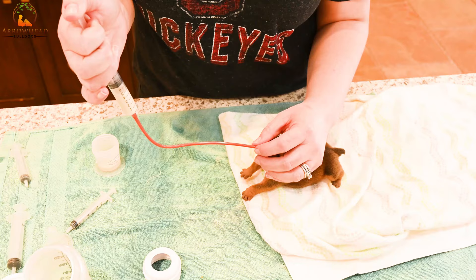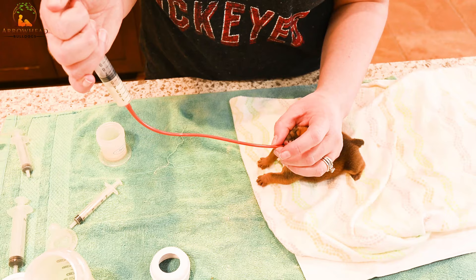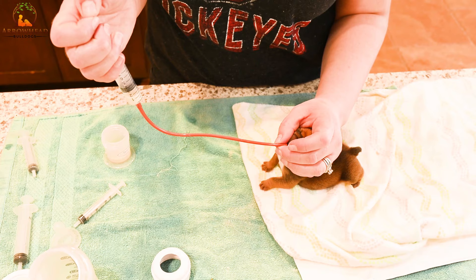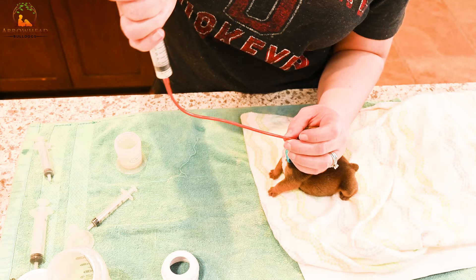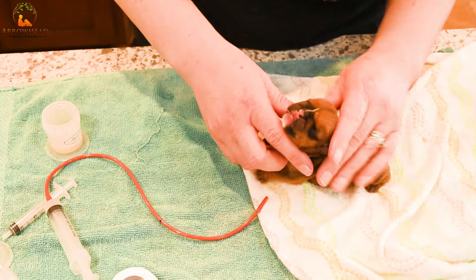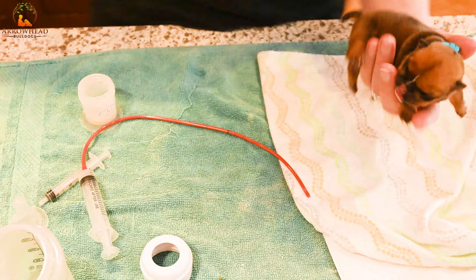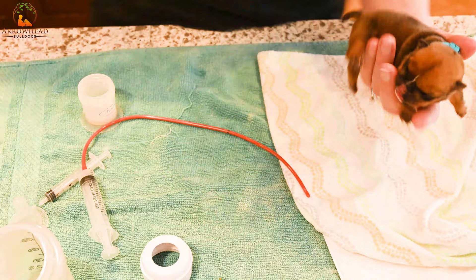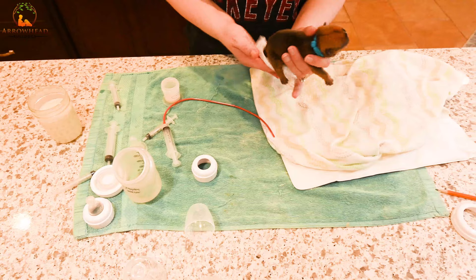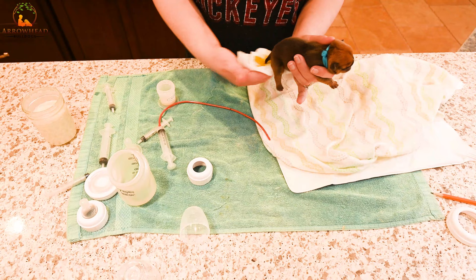You'll feel a gentle stop when you reach the stomach — don't force it beyond that. Then gently press the food down into the tube: slow and steady. You'll see him swallowing the food. Don't go too fast — keep it nice and steady. Hold their head so the tube doesn't come out of their mouth and so you don't risk it going into their lungs. Then pull the tube out, dry them off, and burp them by rubbing them. Have baby wipes nearby — they'll need to go potty right after eating and can't do it on their own. Stimulating them to potty also helps burp them and clear any air bubbles from their stomach.